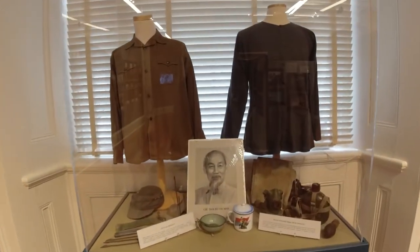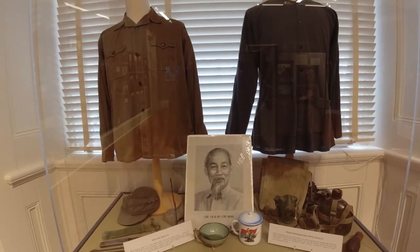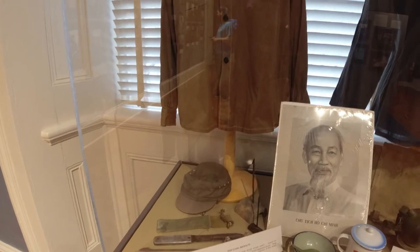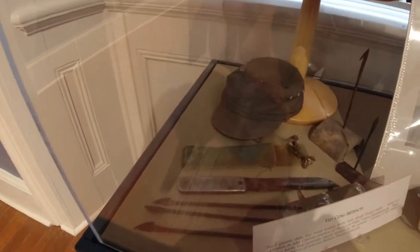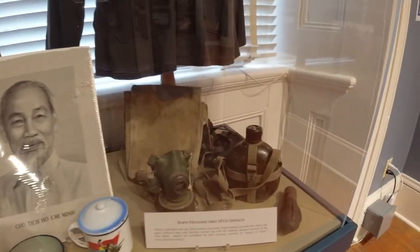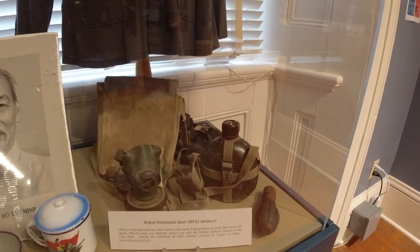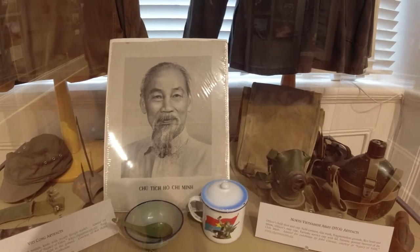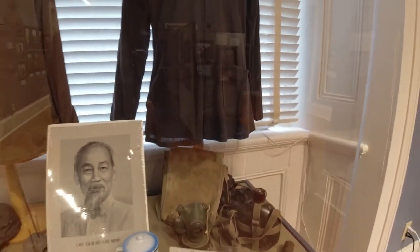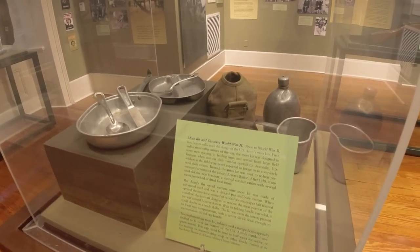This case has North Vietnamese Army artifacts as well as Viet Cong artifacts — the Viet Cong, who we were fighting, including some arrows. Over here we have what looks like a grenade, a rice bowl in the center, field canteen, gas masks, sandals, and a mess kit from World War II.